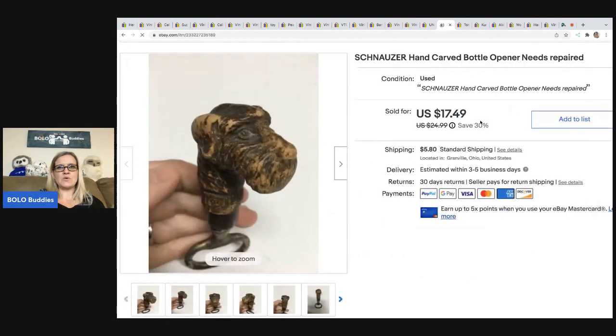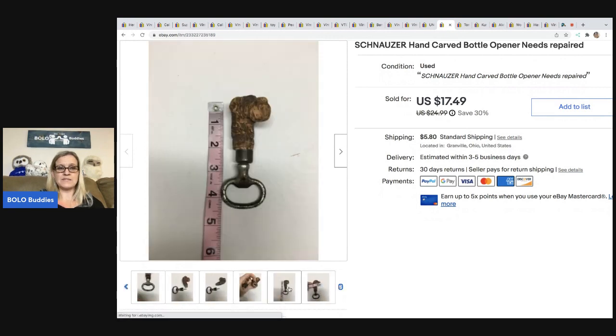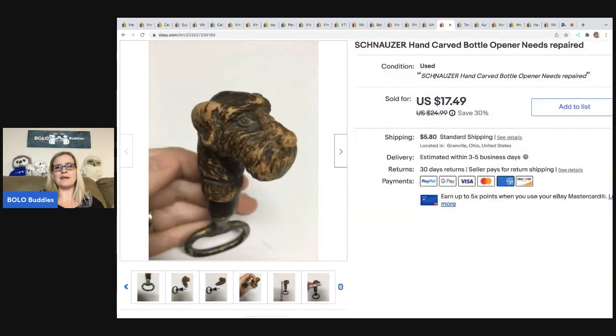The next item I sold is this Schnauzer hand-carved bottle opener. Unfortunately it was damaged, so it took a long time to sell and I didn't get as much as I had hoped. I sold this for $11 best offer, and the buyer was all in for $18.40. I think I picked this up at an estate sale a couple years ago.